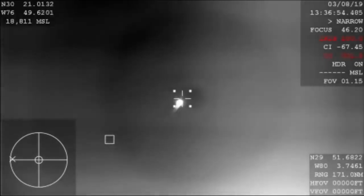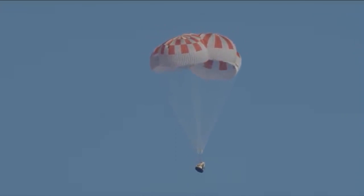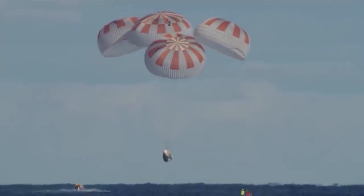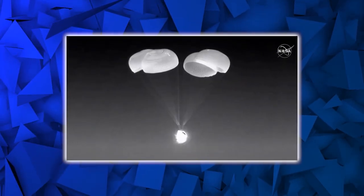The fourth parachute took 75 seconds longer to fill than the other three during the November landing, while the slow parachute in the January landing took 63 seconds longer to inflate. Despite this, NASA stated that the spacecraft descended at a normal rate. NASA and SpaceX both confirmed that the Dragon can land safely even if the fourth parachute does not deploy at all. Officials stated that one parachute could be completely absent and the vehicle would still be cleared for a safe splashdown off the coast of Florida.